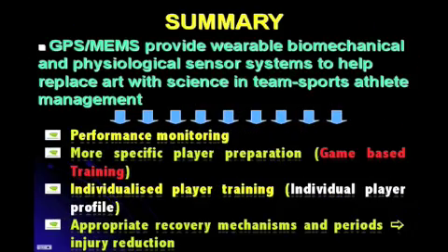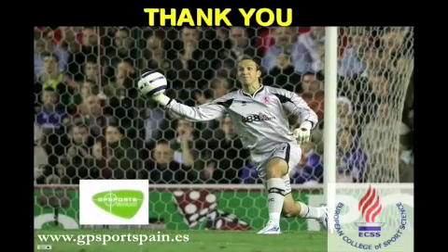In summary, the use of these latest technologies will allow the coach to get their hands on more objective performance data. This in turn will allow for more specific player preparation, give the ability to further individualise training for each player, and ensure adequate recovery processes for each player to ensure minimal chance of overtraining and resultant injury. Thank you very much for your time. I hope this session has been enlightening, and I'm sure Dr. Barbero would be happy to answer any questions you might have.